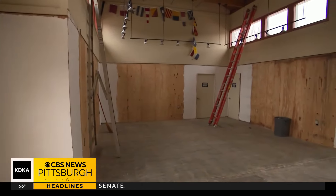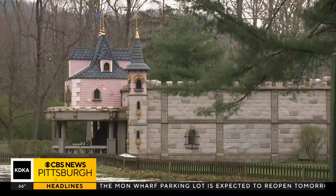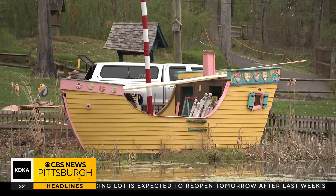Idyllwild is also working on upgrading the Soak Zone gift shop, paving pathways in the park for better accessibility, and making improvements to fan-favorite Storybook Forest.